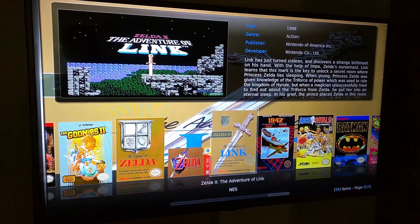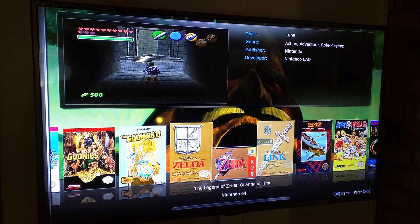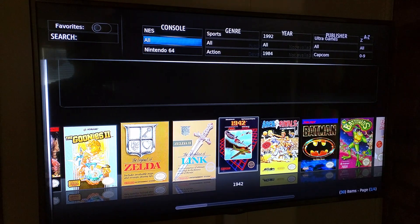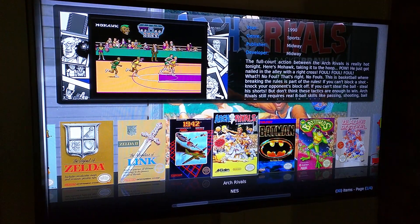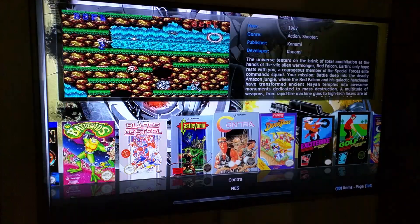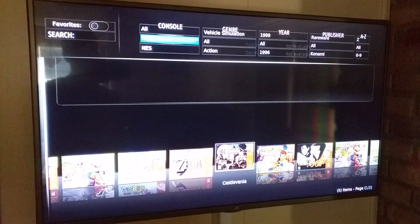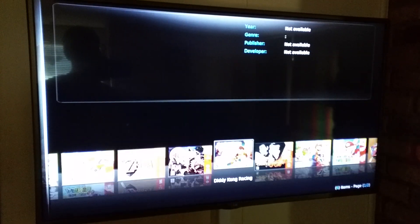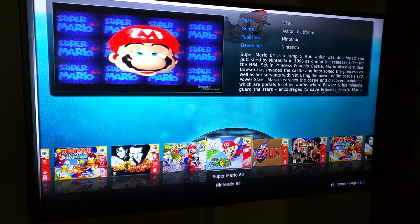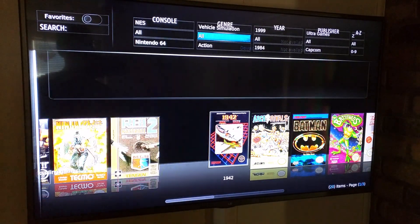This is how it looks — it looks really good. Got some Nintendo 64 games and regular Nintendo games on there. You can sort it by Nintendo or Nintendo 64. I don't have too many Nintendo 64 games on here, but it works really good. I'll show you a quick preview.